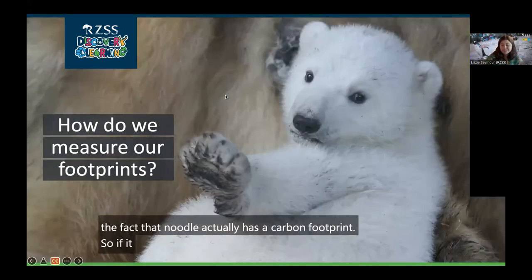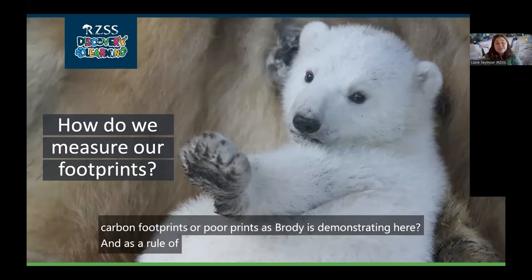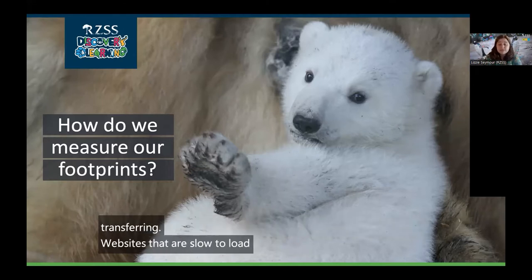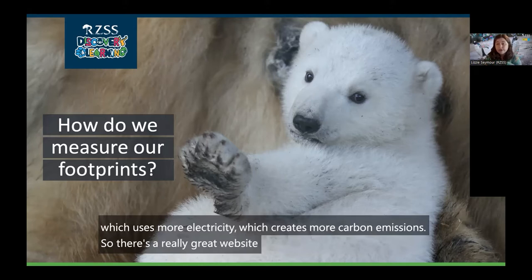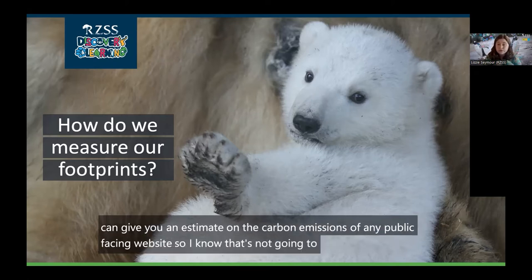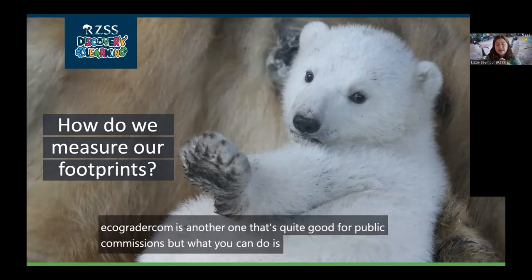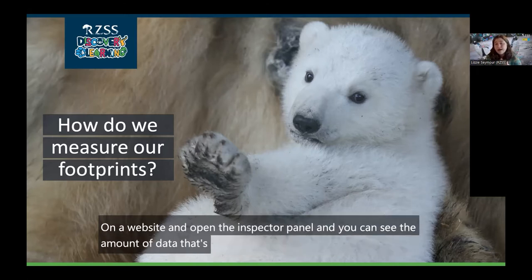So how do we reduce our carbon footprint? As a rule of thumb, the more data transferred, the more electricity is used in data centers, communication networks, and end-user devices. Websites that are slow to load are generally sending more data, which uses more electricity, which creates more carbon emissions. There's a great website called websitecarbon.com which can give you an estimate of the carbon emissions of any public-facing website. Ecograder.com is another good one. What you can do is use the inspector panel — right-click on a website and open it — to see the amount of data being transferred, and set goals to make that smaller.